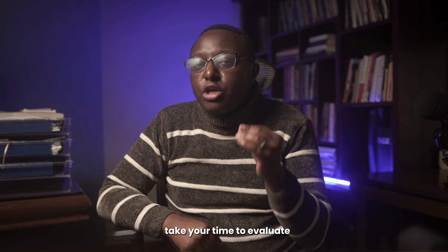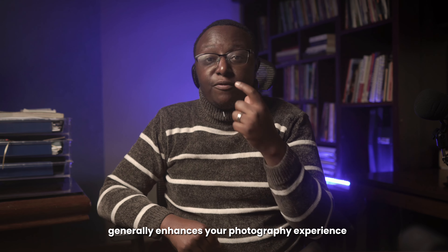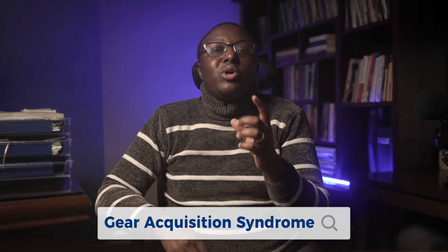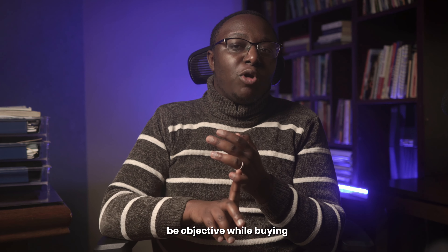Last but certainly not least: avoid impulse buying. Don't fall for flashy marketing and aggressive sales tactics. Take your time to evaluate if a new piece of gear genuinely enhances your photography. Avoid what is called GAS syndrome — Gear Acquisition Syndrome — which affects all creatives. Don't allow it to lead you into buying gear you don't need at the moment.